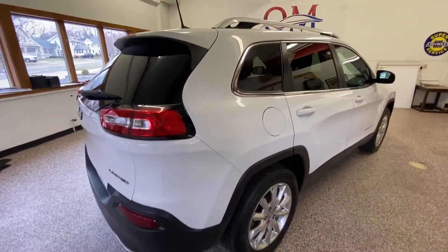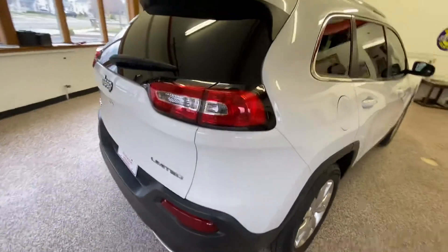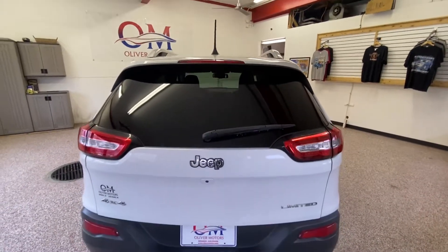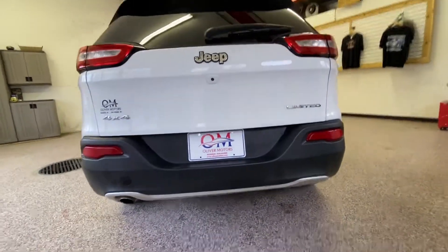This gorgeous 2017 Jeep Cherokee carries on all the same great traits and traditions that Jeep has been well-known for. Jeep is known for its all-wheel drive and four-wheel drive capabilities, being one of the best AWD and four-wheel drive systems on the market today.